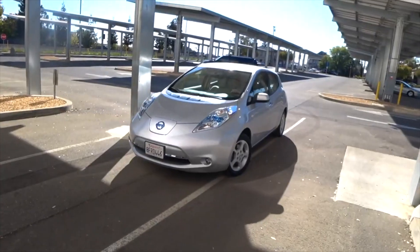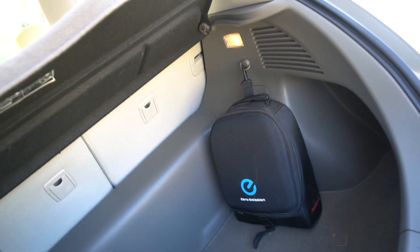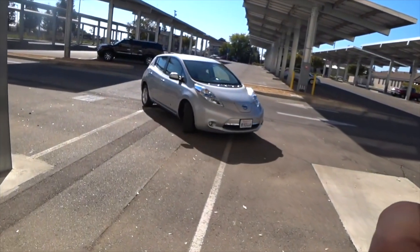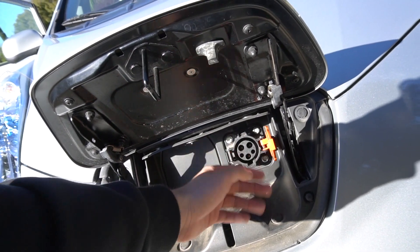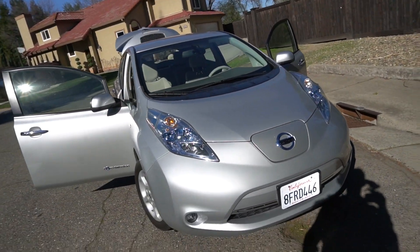It has a charger you can plug into a house outlet, but it takes 8–10 hours to fully charge that way. So you drive 60 miles and then wait 8–10 hours. You can also use a Level 2 charger — that's the faster option. Some Leafs have two different charging ports; this one has only one. We installed a Level 2 charger at home and now it takes about two hours to charge, which isn't that bad.